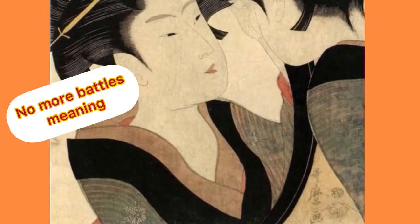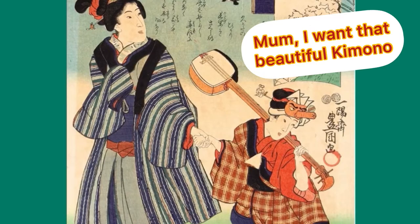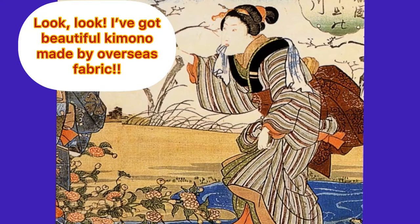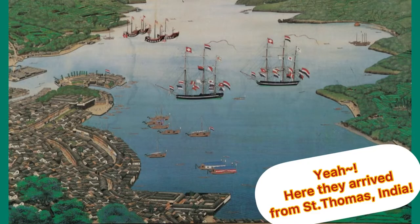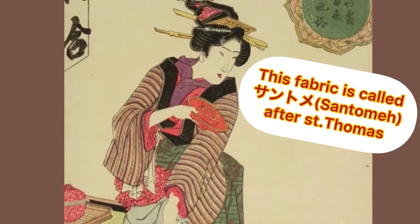During the Edo period, around the 18th to 19th centuries, people were discouraged from having a luxury lifestyle. However, of course, people wanted to be trendy and wear nice clothes. During this period, luckily, there was a large flow of a new type of cotton fabric from India. Some of these new fabrics had stripe patterns and looked casual, and it did not take long for this pattern to become very popular.